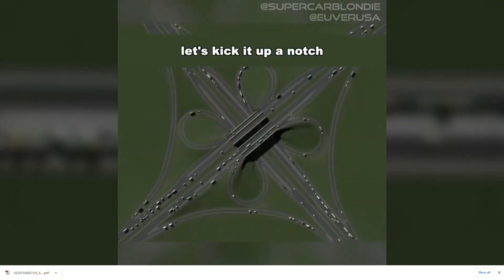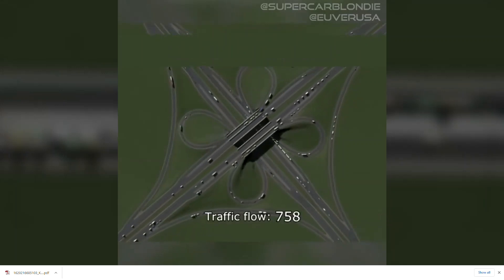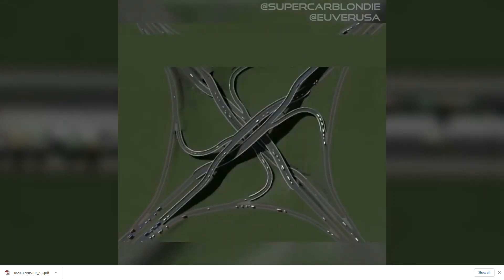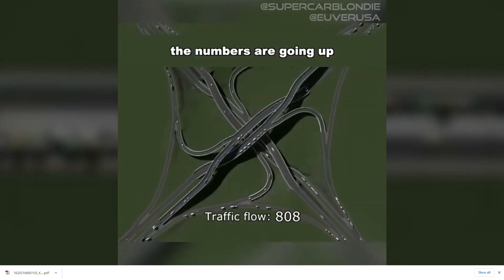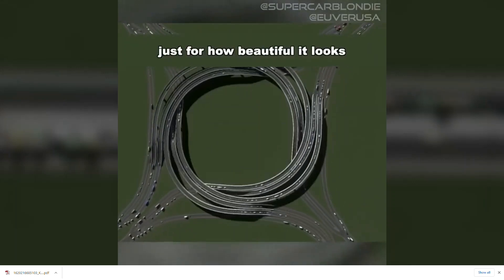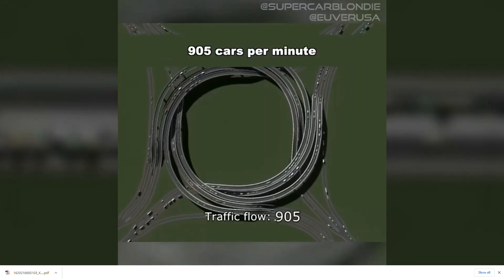Alright, let's kick it up a notch — this is where it starts to get crazy. The numbers are going up. This one is my favorite, just for how beautiful it looks: 905 cars per minute.